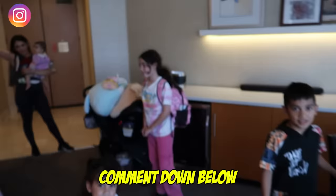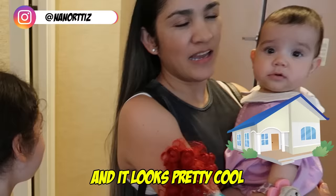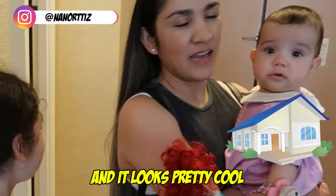Hey, guys! Welcome back to Jancy Family! Guess where we are, guys! Comment down below, guys! Guess what? So, we came to a little resort, guys.